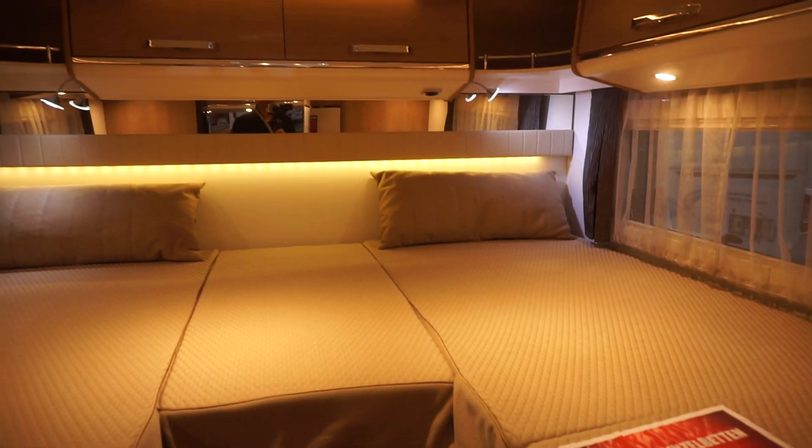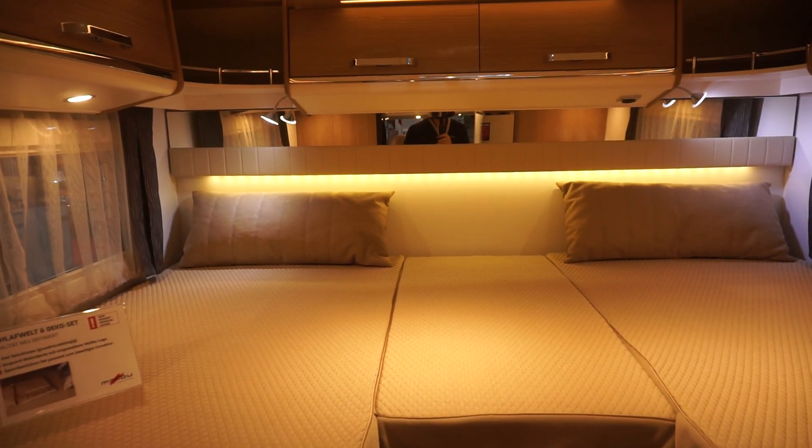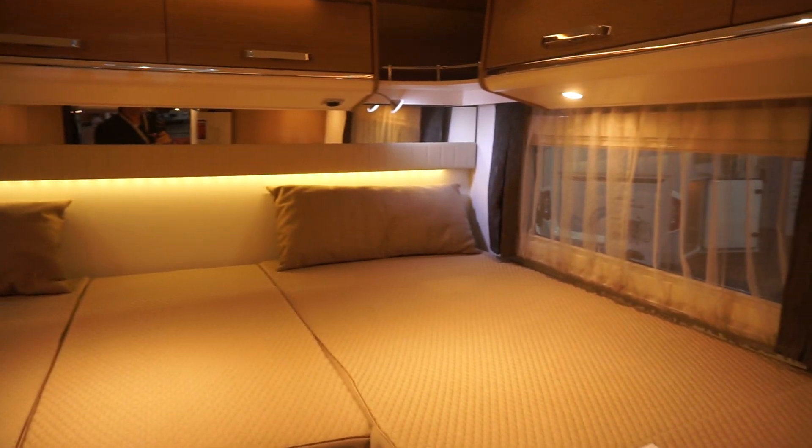Bear in mind the big garage at the back with 250 kilos of weight capacity — that's looking pretty good, I would say.